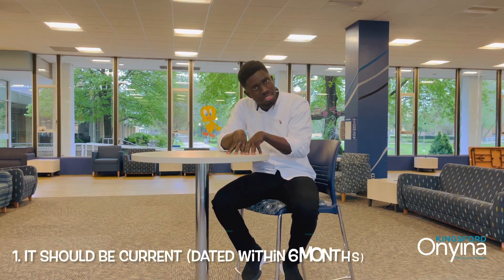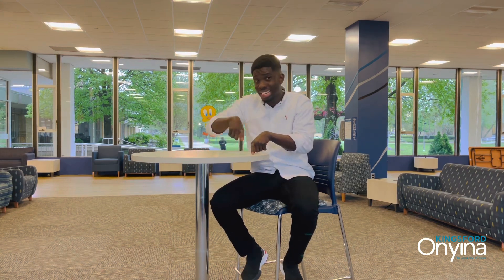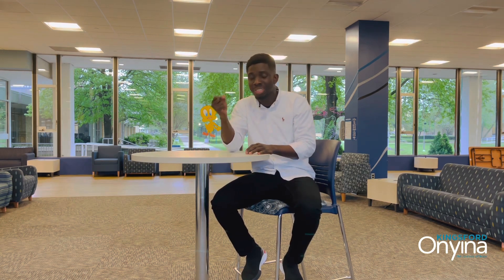The first point: your bank statement should be current. When I say current, it means it should be dated within 6 months of the day it was printed when sending it to your school for your I-20 to be issued. It should be within 6 months. And also before you go for your interview, ensure your bank statement is still within 6 months. Sometimes it can be difficult to get a current statement during your interview, but I would advise that if you can, please do so.